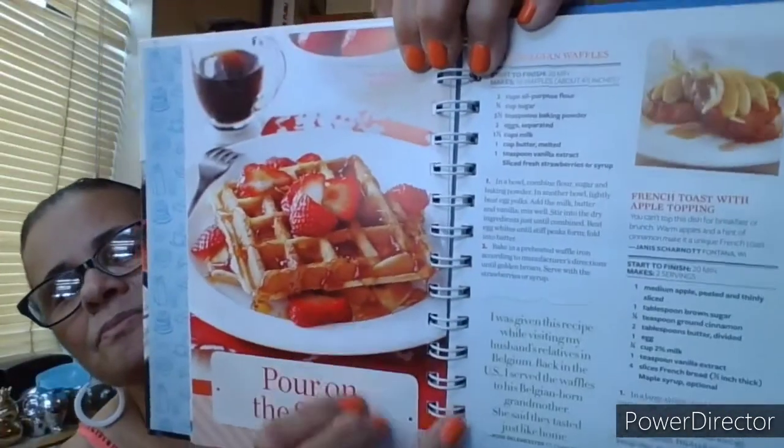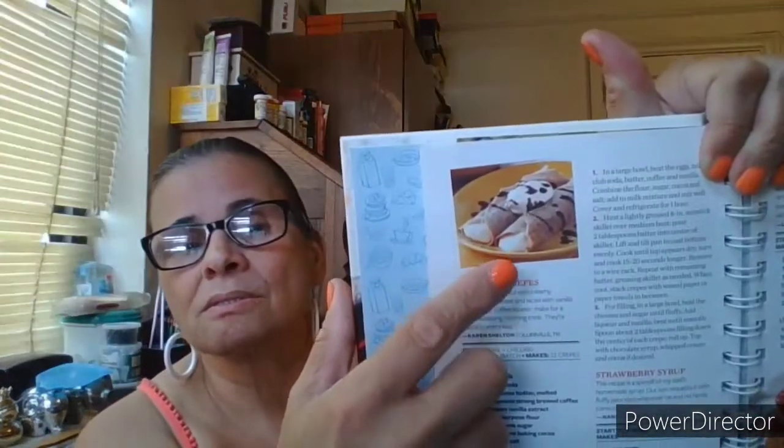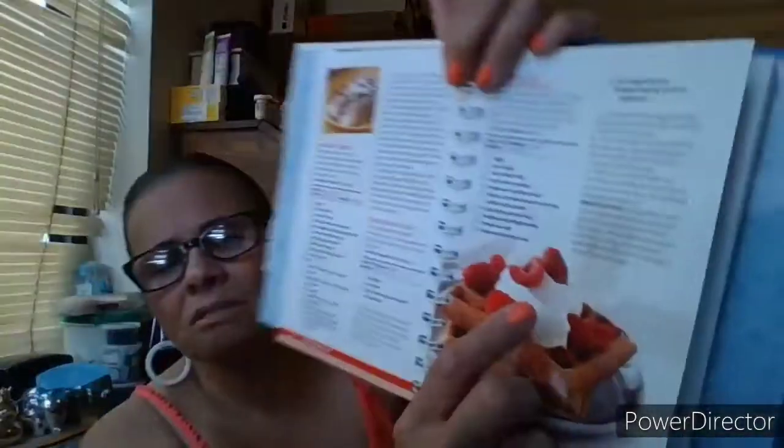Pour on the syrup! True Belgian waffles and French toast with apple topping — both look very good. Ham and asparagus puff pancake, cornmeal wheat hot cakes, homemade pancake syrup. Tiramisu crepes — that sounds good. Strawberry syrup — how to make strawberry syrup. Chocolate pecan waffles — oh, that's really nice, that looks delicious. Bananas foster baked French toast.